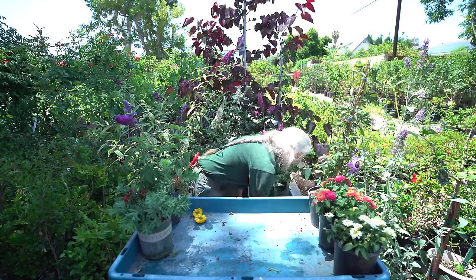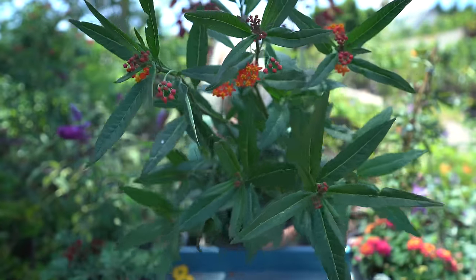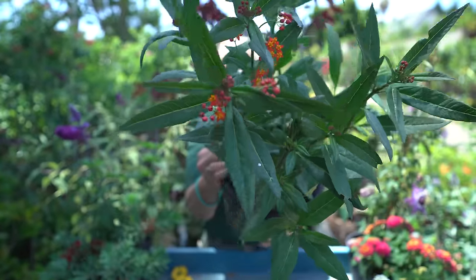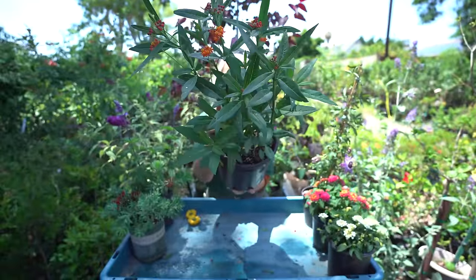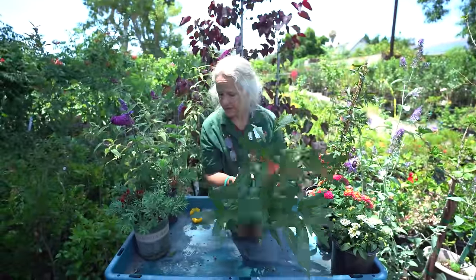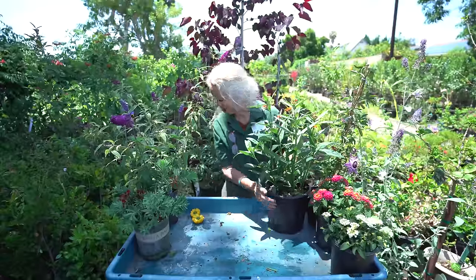Of course we do carry the tropical milkweed, which is really good for attracting butterflies for their nectar. We also carry the native milkweeds, but those aren't flowering right now so I didn't bring those to show.